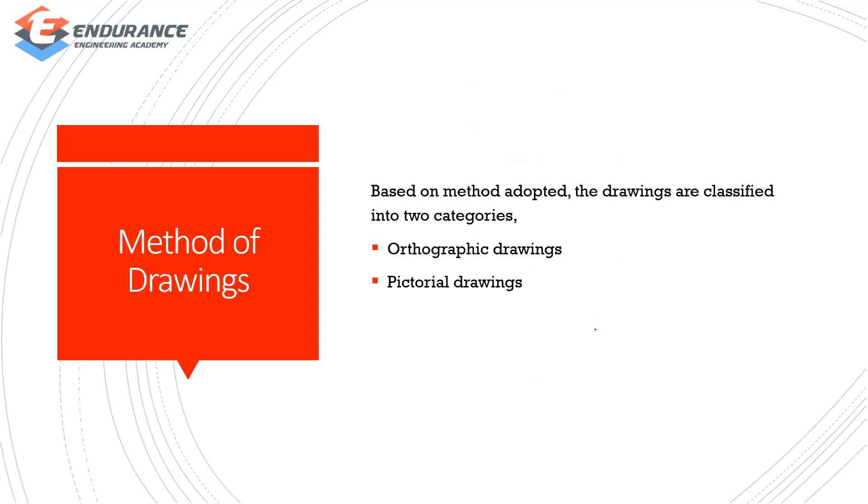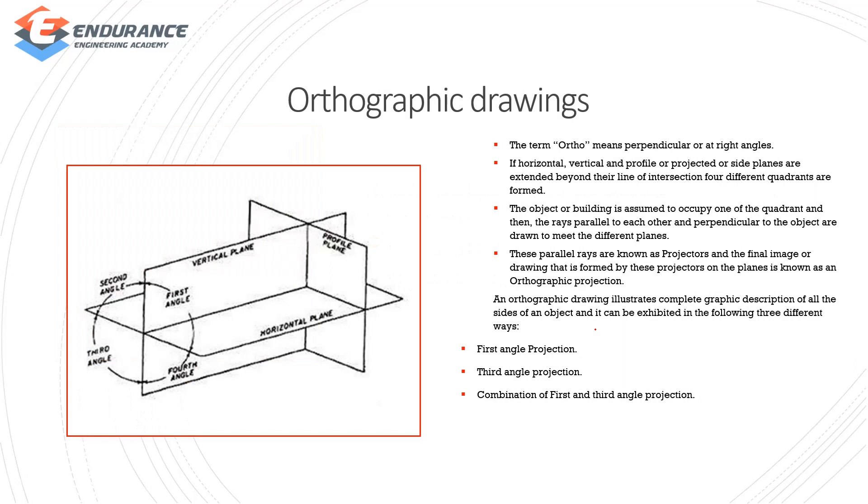Methods of Drawings: you can do the drawing in two ways — one is orthographic drawing and one is pictorial drawing. Orthographic drawing: 'ortho' means perpendicular or at right angles. If horizontal, vertical and profile or side planes are extended beyond their line of intersection, four different quadrants are formed, and one object is placed in one quadrant.